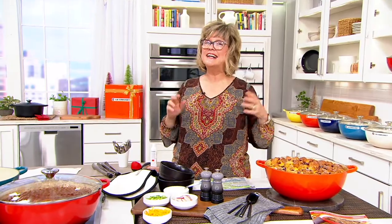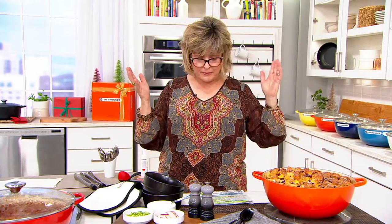Let me bring in Chef Nate Collier. I love this guy — he's a dad, he's so cool. He's like the brand ambassador extraordinaire, and also kind of a big cheese over at Le Creuset, aren't you, Nate?